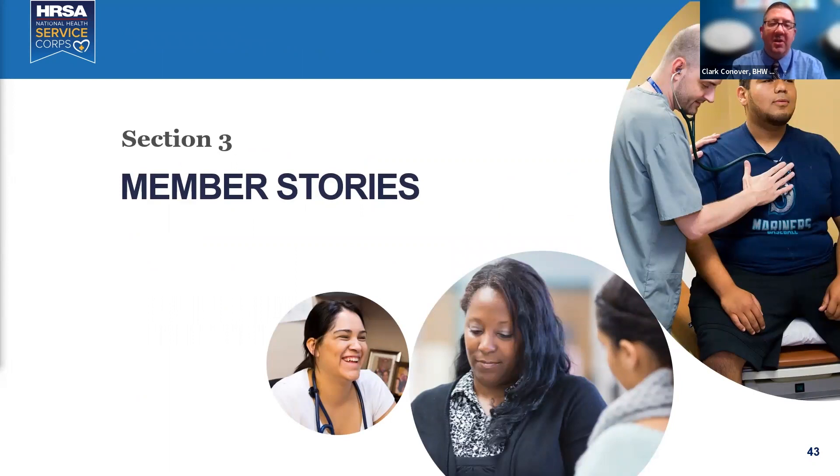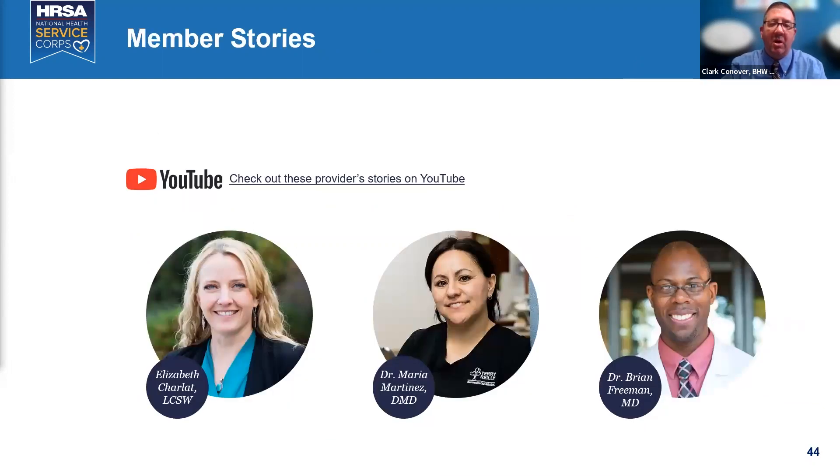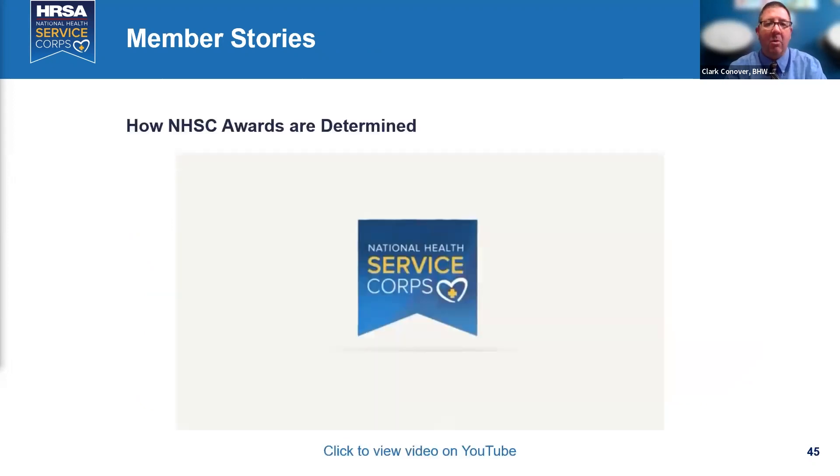For member stories, visit our YouTube channel where you can hear from physicians, dentists, and mental health professionals about their National Service Corps experience. The YouTube channel also covers how awards are determined.